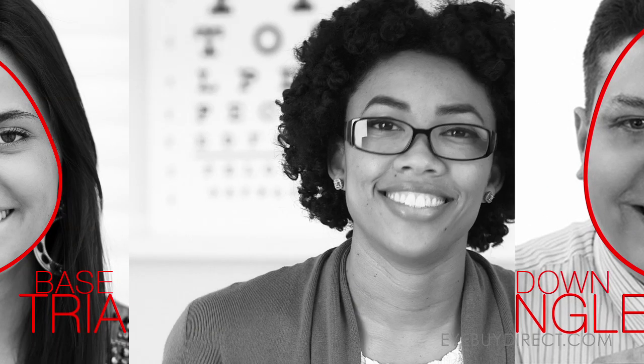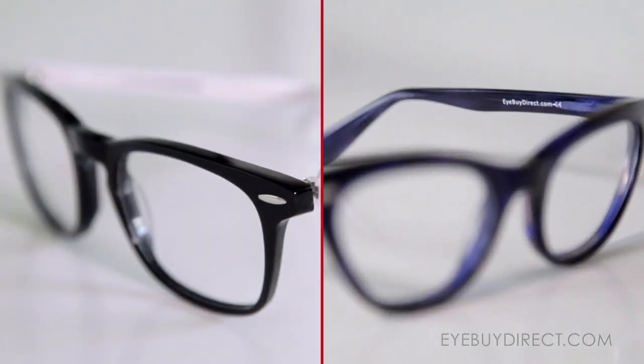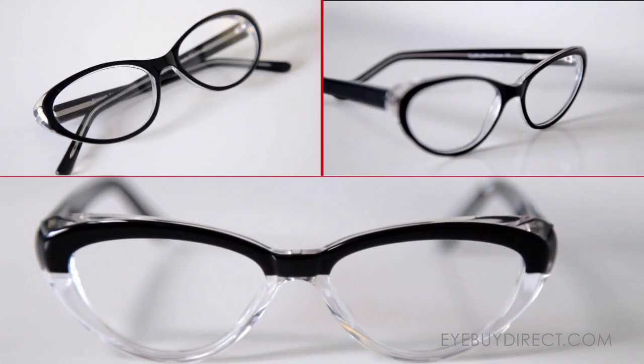Base down triangle faces look really nice with wayfarer style frames, horn-rimmed frames, and even cat eye frames.